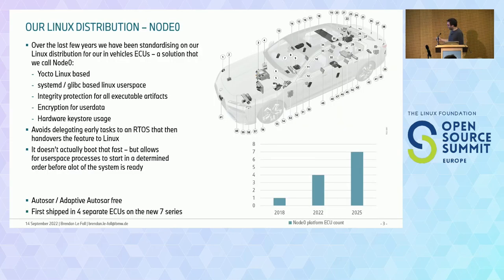A quick recap — probably obvious for people in the automotive industry, but we have a lot of ECUs with software in a current vehicle. There's actually a real picture from a new 7-series showing all the large ECUs and their general placement. What we're really targeting for some of these ECUs is our general Linux distribution that we call internally Node 0 — a pretty standard big Linux embedded distribution.